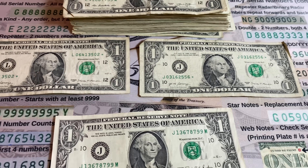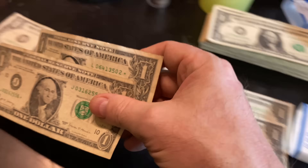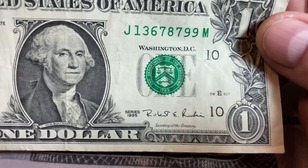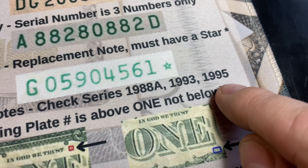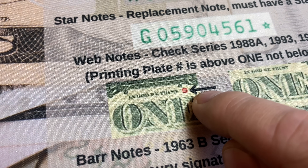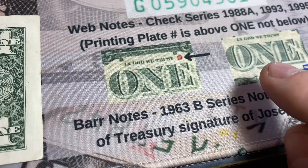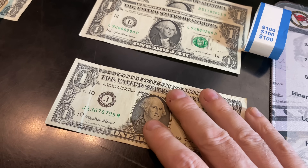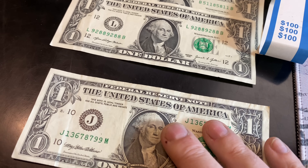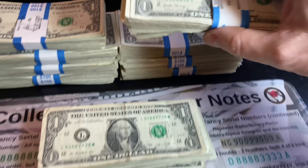Strap number six was our first strap that gave us multiple finds — two star notes, both from 2017, both in pretty rough shape. We now have three star notes through six straps. And then we had a 1995 note. You definitely want to check for what's called a web note — check your series 88A, 93s, and 95s. Your web note ones have the printing plate number above one, not below. Unfortunately, the printing plate number is 306, so it's the common one. But we're keeping it because it's prior to 1999.